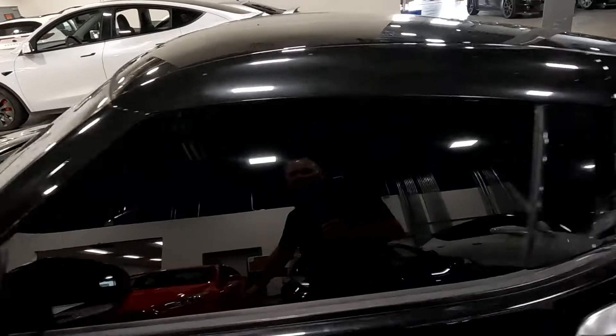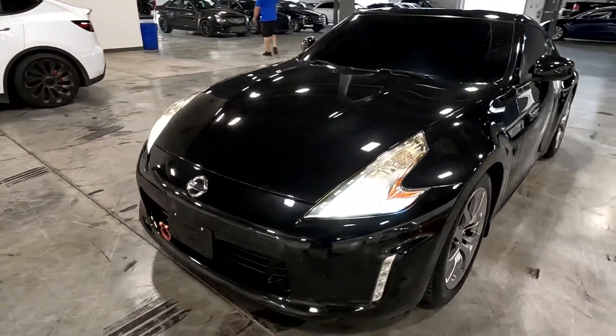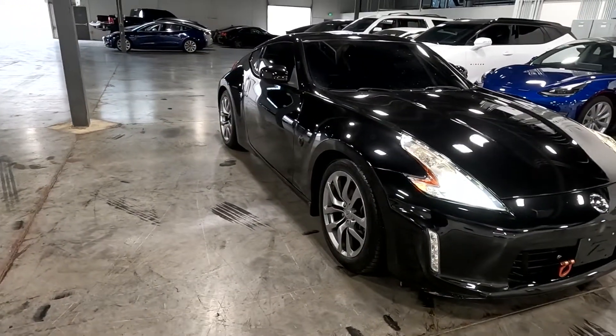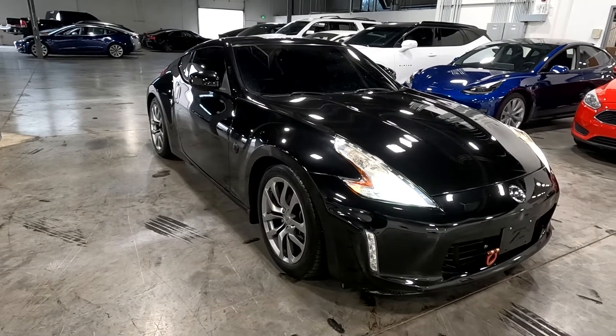This vehicle does have a branded title — it did have water damage. Obviously the airbags did not deploy and there was no structural damage, so we got it all fixed up. It has passed a 150-point inspection and the state of Utah safety inspection. For more inventory, visit us at tjchatlinauto.com.